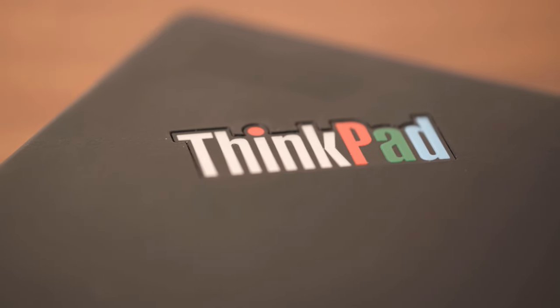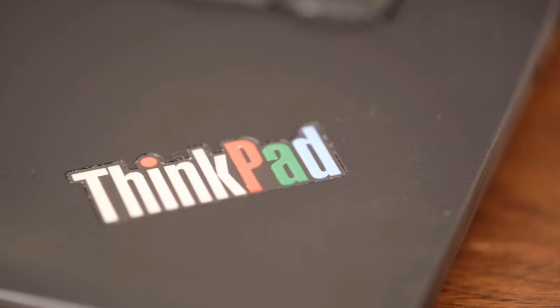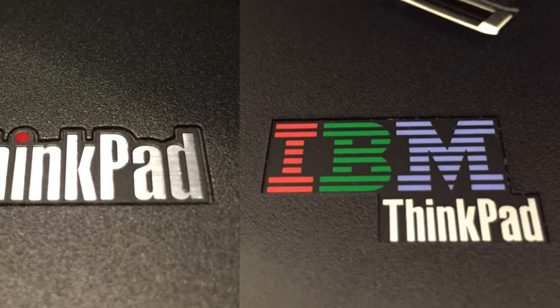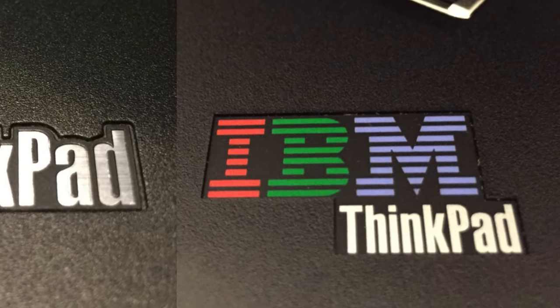A fun cosmetic difference is the multicolored ThinkPad logo on the lid and inner palm rest, which references the older IBM logo that appeared on many ThinkPads before Lenovo bought the business in 2005.